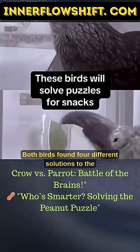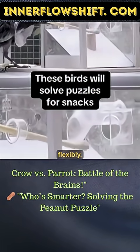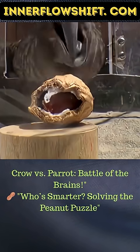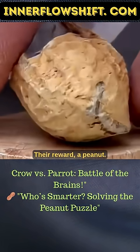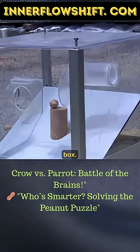Both birds found four different solutions to the puzzle, showing they're able to think flexibly. Their reward? A peanut. Their challenge is called a multi-access box.